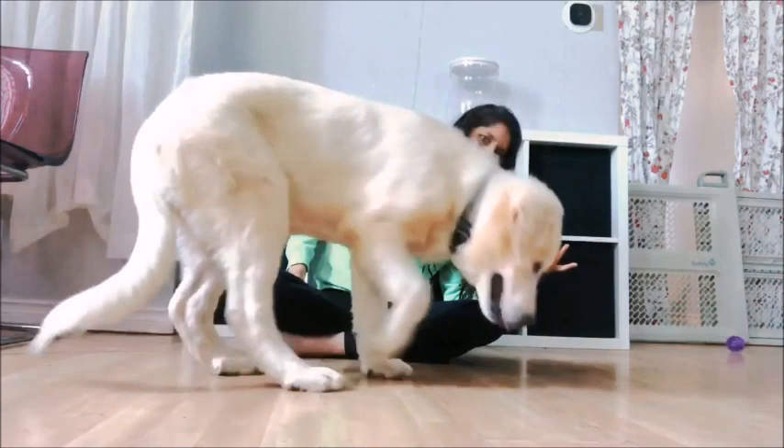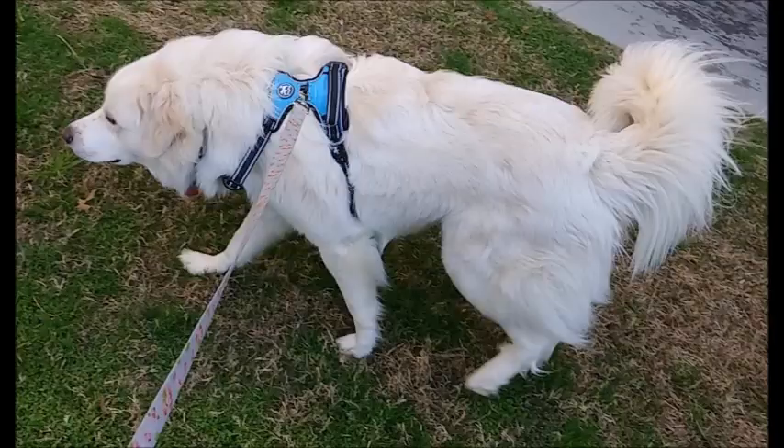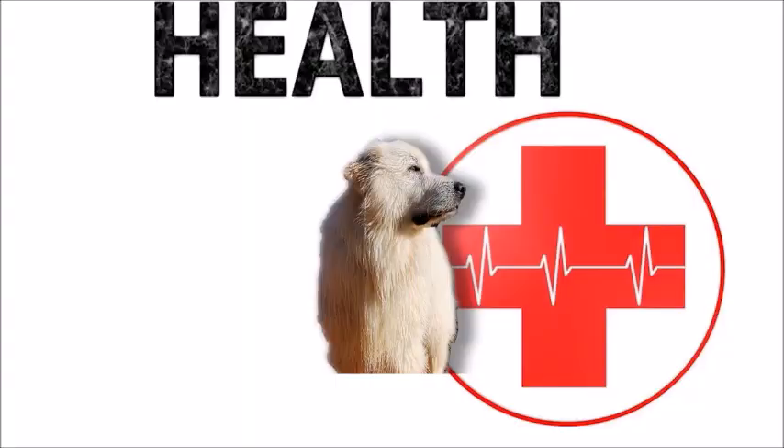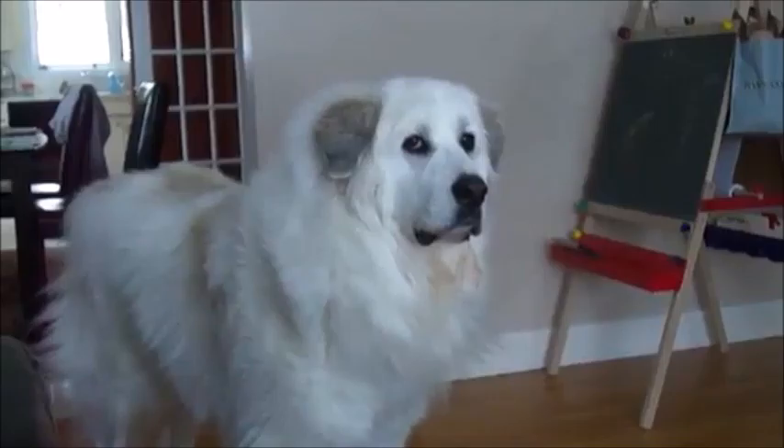Training: These dogs are known to be slow to learn new commands and are somewhat stubborn to train, which requires patience from the owner or trainer. Apart from a slightly domineering personality, the size of these dogs also necessitates early obedience training to prevent problems in adulthood. The breed's exercise needs are not excessive and can be met with a moderate walk on leash. Some dogs can be lazy in warm weather.